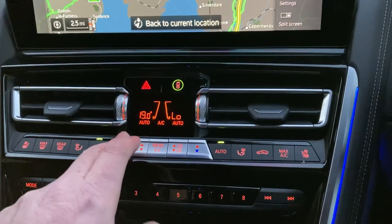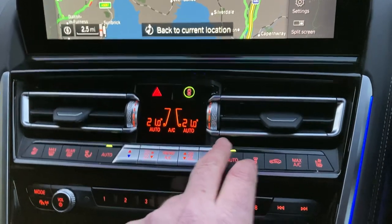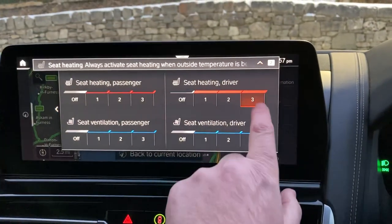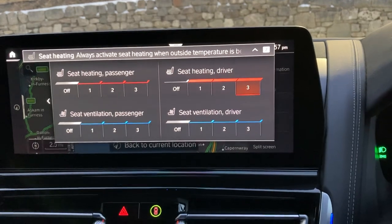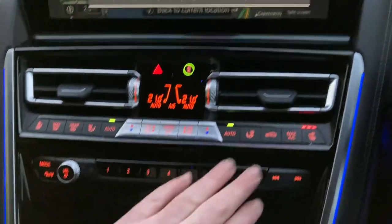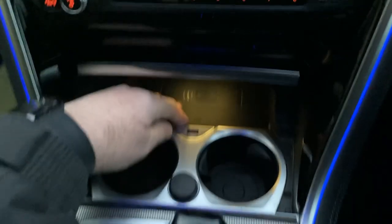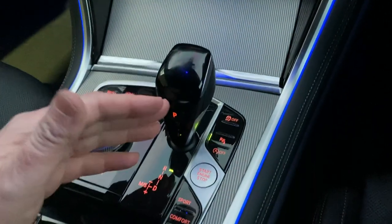The passenger can have a separate temperature to the driver, or you can have them both the same. You've got heated and cooled seats — on a chilly day like today we can turn the heat up, or in summer we can have the ventilated seats to keep us cool. There are favourite buttons below that, handy for places or people you ring often, and a nice spot to charge your phone along with drink holders.